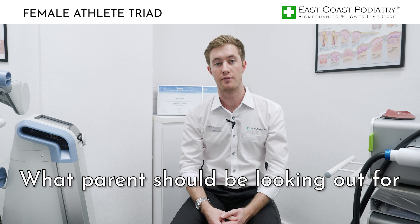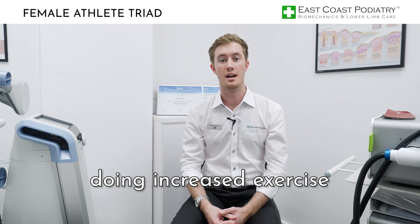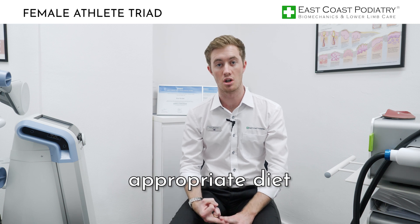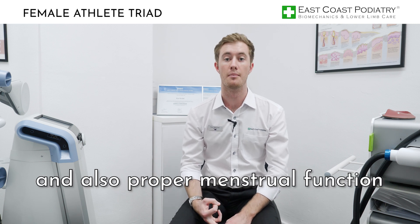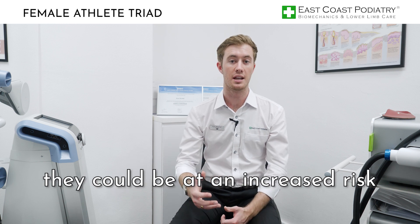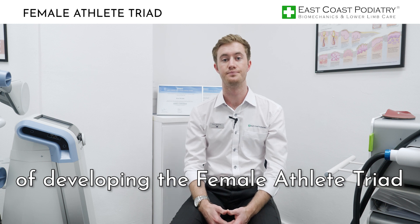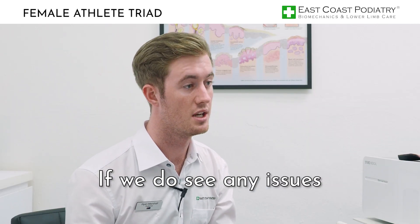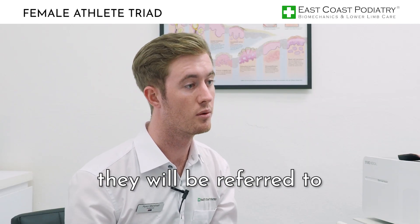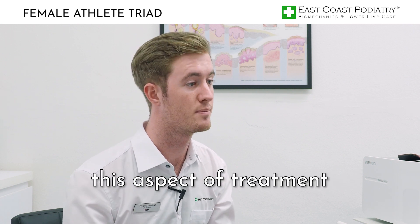What parents should be looking out for if they have teenagers doing increased exercise is ensuring that they have an appropriate diet and proper menstrual function. If they don't have either of these, they could be at an increased risk of developing the female athlete triad. If there are any issues related to diet, the patient will be referred to the correct health professional to deal with that aspect of treatment.